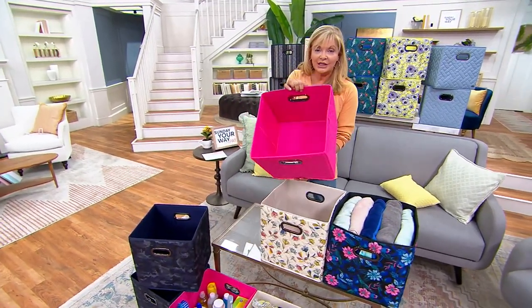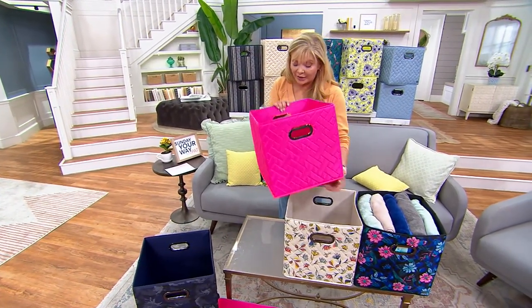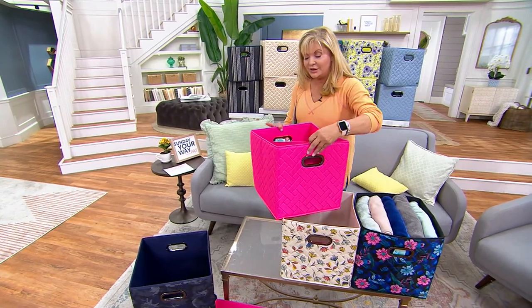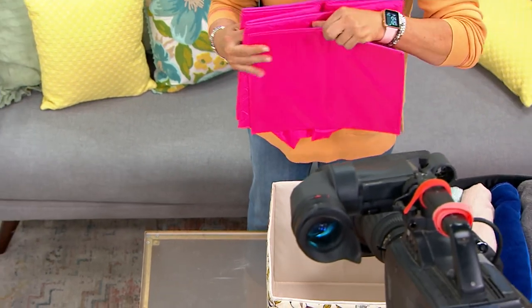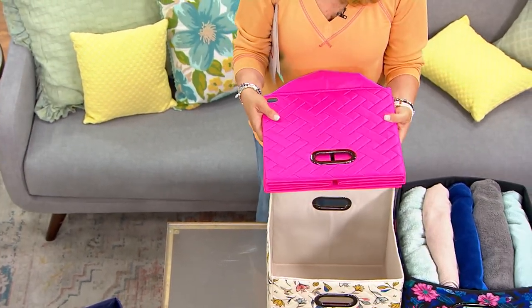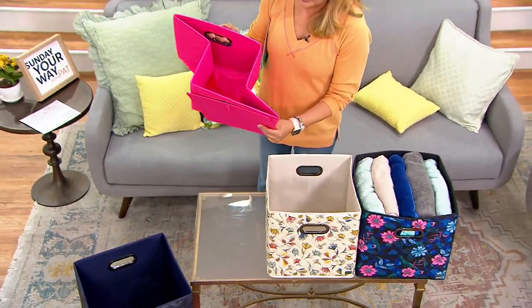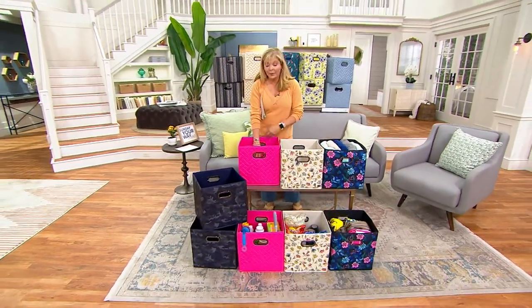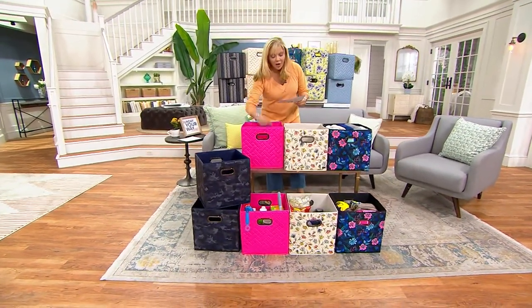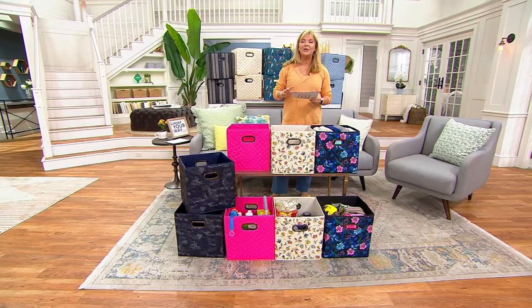When you're using it, it gives you lots of opportunities for storage. It's bright, colorful, has handles, and the quilting on it is really well done. But if I don't want to be using it for the moment, all I have to do is this — and now it stores away. Only show means this: price will go up at noon. Normally these are $39.90. You're going to get a set of two of them, saving almost $10 by shopping with us. So let's walk through what we have.